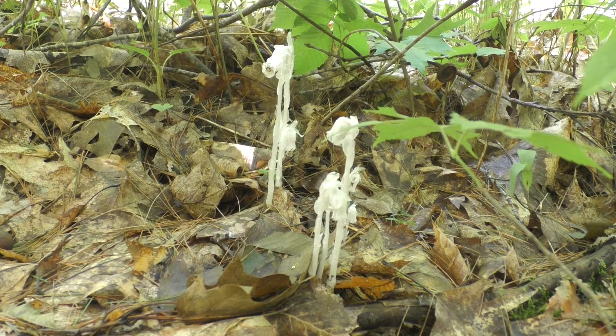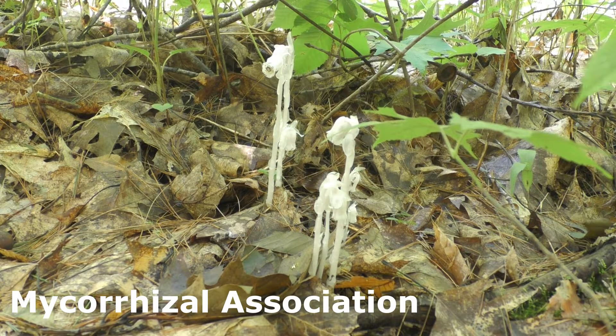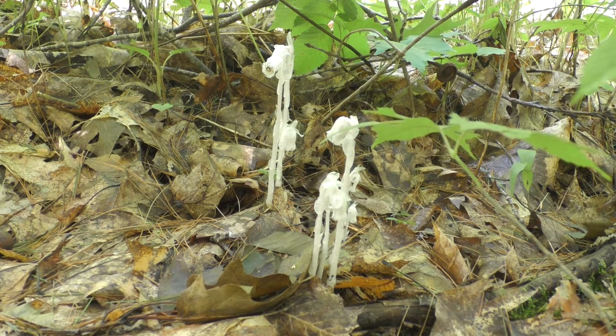Fungus often has a symbiotic relationship with plants, called a mycorrhizal association. In that symbiotic relationship, the fungus will take nutrients from the soil, sheath the roots of a plant, and provide those nutrients to the plant. In return, the plant will provide photosynthetic products, such as sugars, to the fungus.